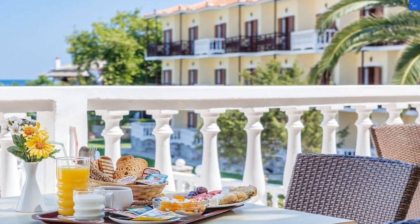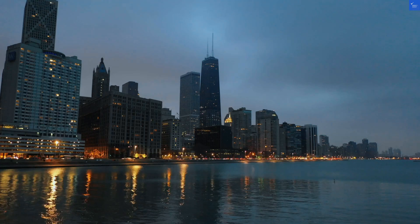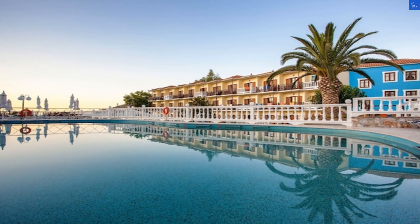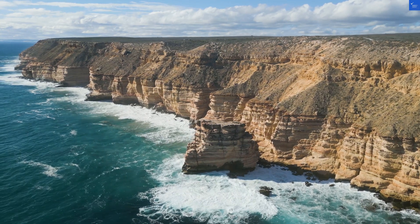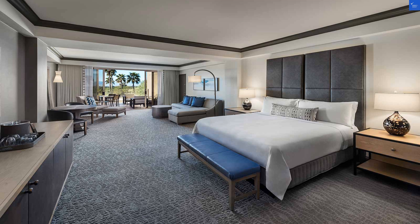First off, let's talk about the rooms. Picture this: spacious, airy, and adorned with tasteful decor that whispers, 'you deserve a vacation.' Each room boasts modern amenities like air conditioning — a must in the Greek summer — and an LCD satellite TV for those moments when you just can't bring yourself to leave the comfort of your bed. Most rooms come with balconies that offer stunning sea views. The bathrooms are equally impressive, featuring modern tiled showers where you can wash away the stress of life, or at least the salt water after a day at the beach.